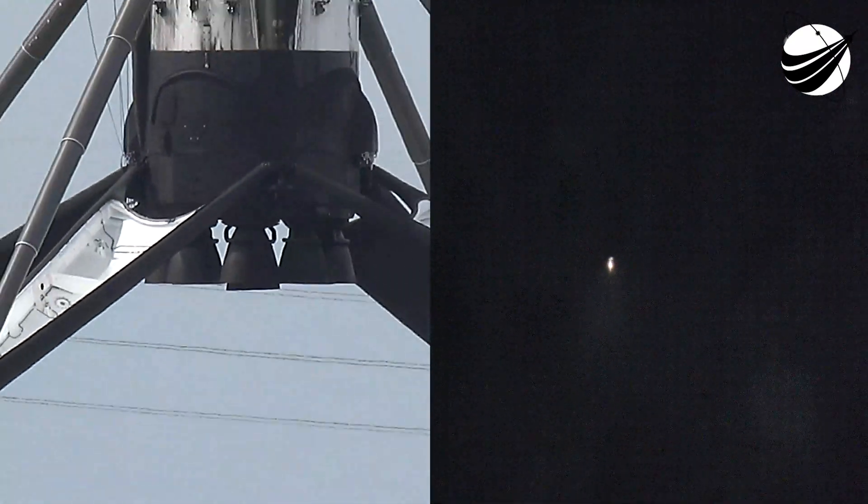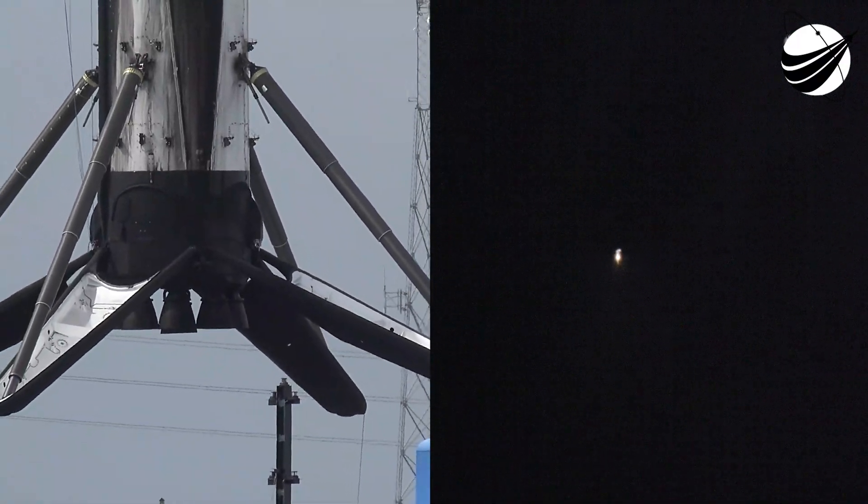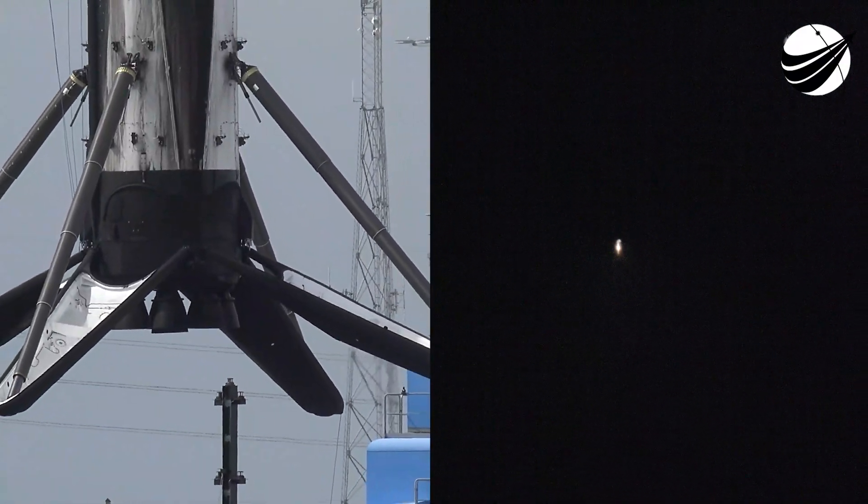If you're just joining us, welcome to our 25th commercial resupply mission to the International Space Station for our customer, NASA.